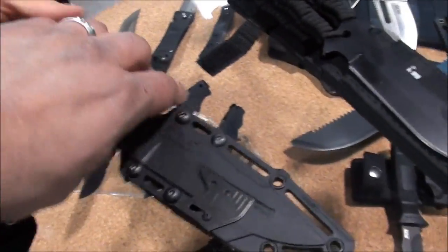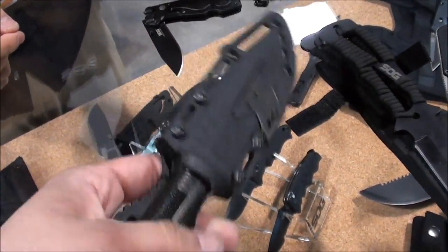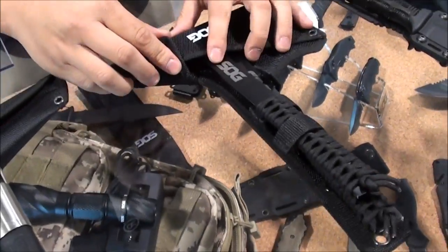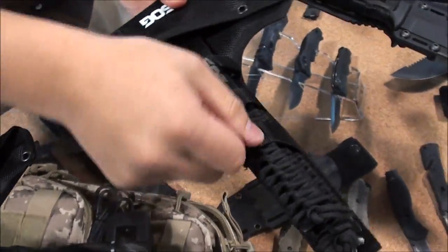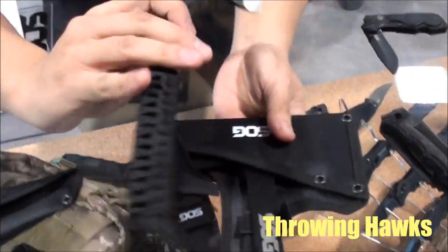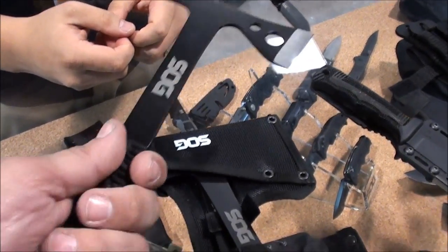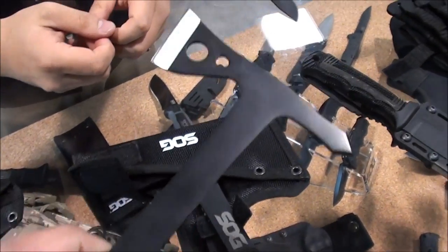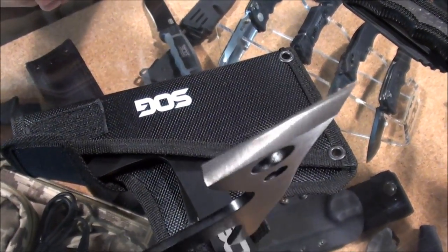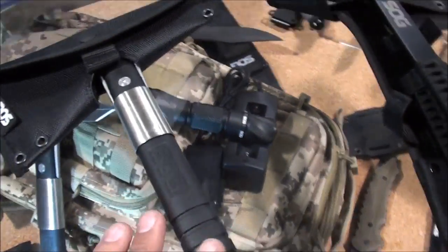Depending on your options, these retail for about $90 to $120 — and it's very light too for all that you're getting with it. Next up are the tomahawks, new for this year — some throwing hawks designed for quick backyard throwing. They're incredibly light, feel great, and come in a three-pack with a great sheath as well.